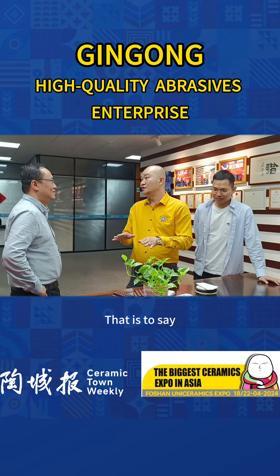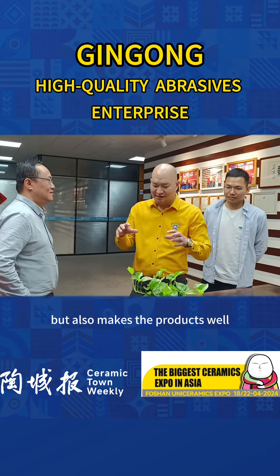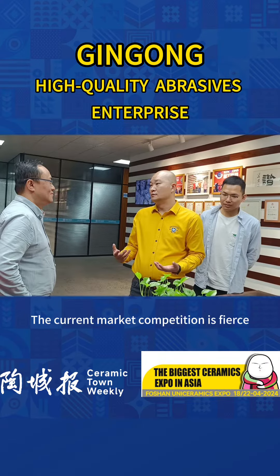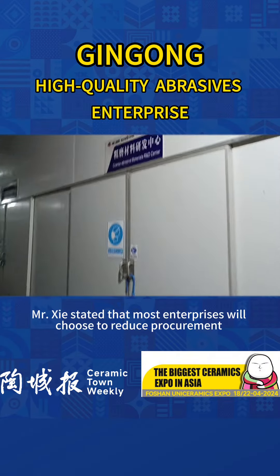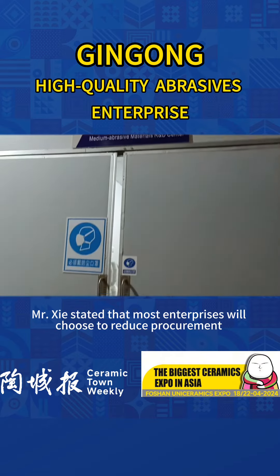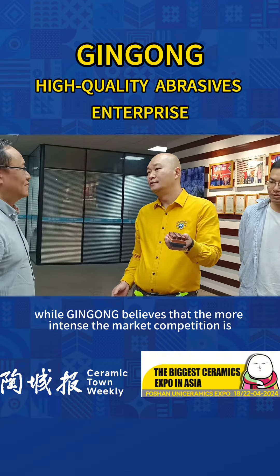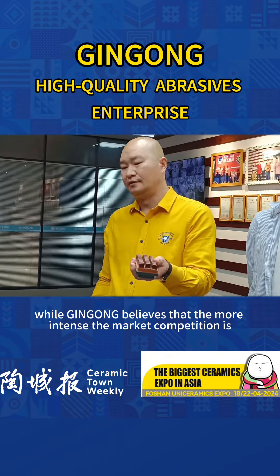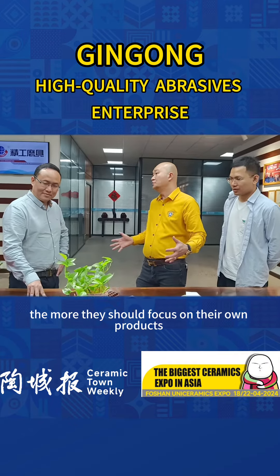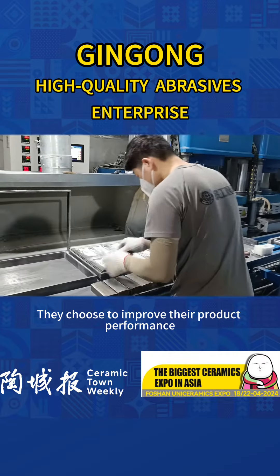That is to say, Jin Gong not only solved the problem of high production output, but also ensured the product quality. The current market competition is fierce. Mr. Xie stated that most enterprises choose to reduce procurement and product costs. While Jin Gong believes that the more intense the market competition, the more they should focus on their own products and amplify their value by improving product performance.